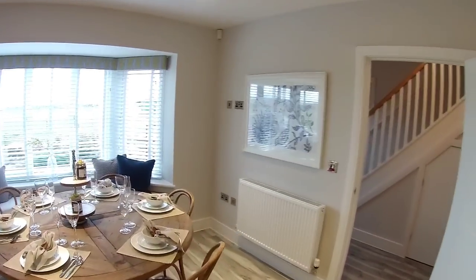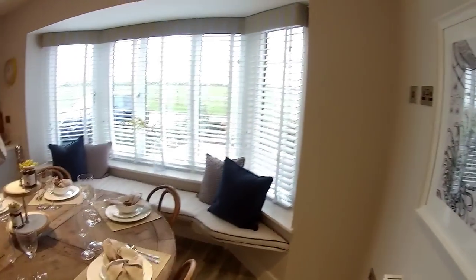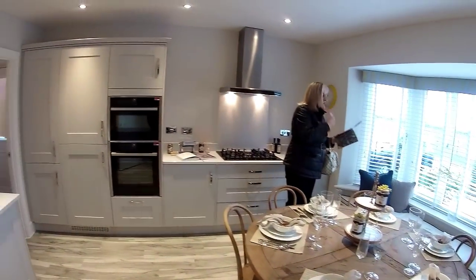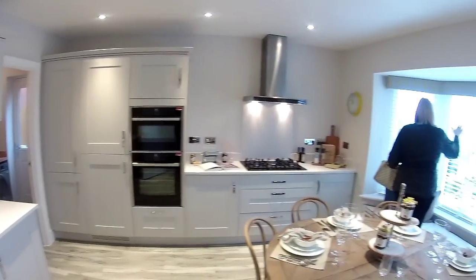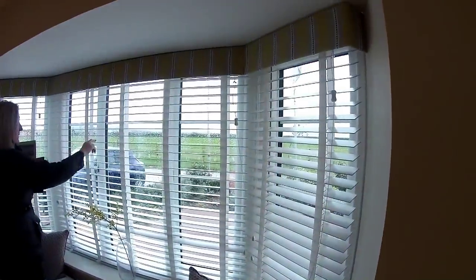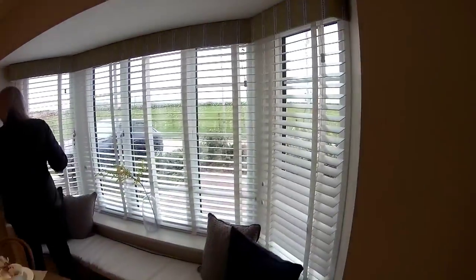So let's look for some dimensions. Kitchen: 4 metres 14 by 4 metres 57. You'll have to excuse me, I've got a bit of a cold. Lovely though, isn't it? Plus you're looking out over open countryside — the views from here are absolutely stunning.